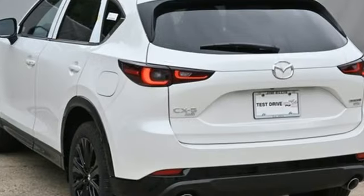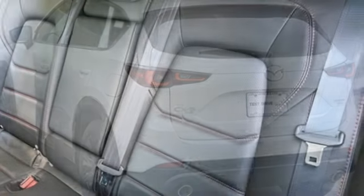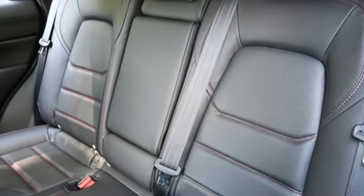Wi-Fi hotspot. External memory control. Express open sliding and tilting sunroof. Inductive device charging. And heated and ventilated leather bucket seats.